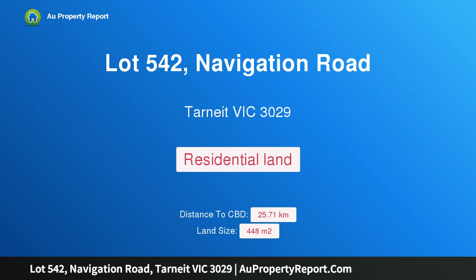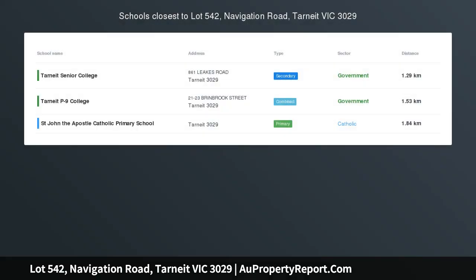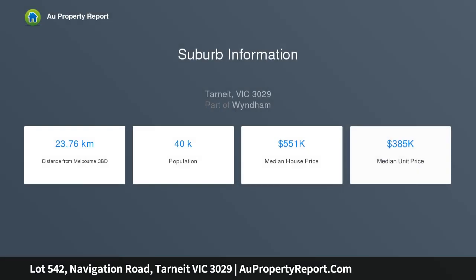Hi, I am glad to introduce Property Lot 542, Navigation Road, Tarneit, Victoria 3029. Your dream home awaits. Perfectly positioned in the best estate Tarneit has to offer, this parcel of land within the popular New Haven estate provides you endless opportunities as a first home buyer, downsizer or investor.